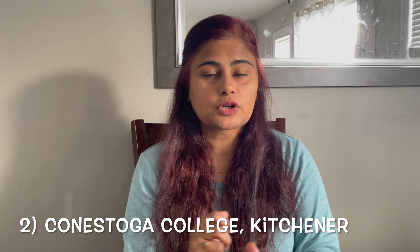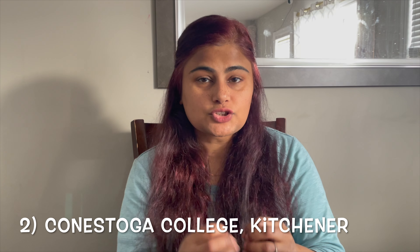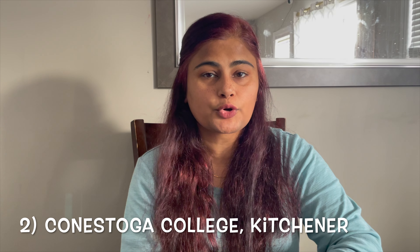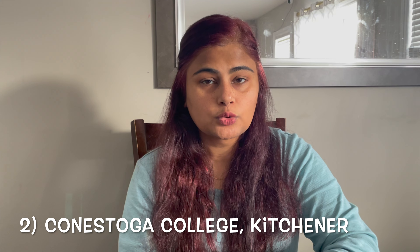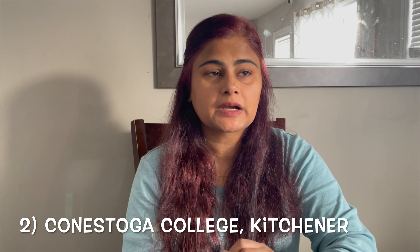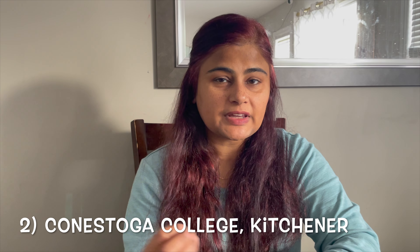Number two on our list is Conestoga College, known for its strong employer relationships. It is particularly well known in IT and the business sector and offers a wide array of co-op opportunities. However, Conestoga College is located in the Kitchener-Waterloo-Cambridge area, so it is beneficial for students who want to live in those areas. If you are looking for a high-paced lifestyle in Toronto, the daily commute would be very far — that is its main disadvantage.